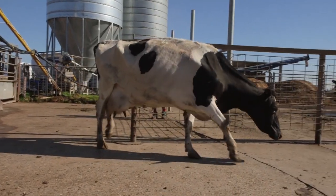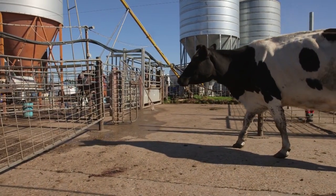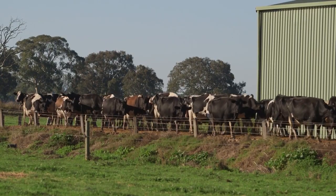If they don't, you'll end up with herding pressure somewhere in the system which will result in foot damage and stress. We will start this video by looking at some normal cow behaviours.